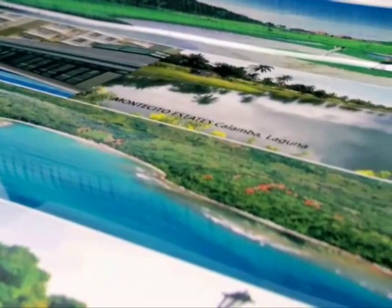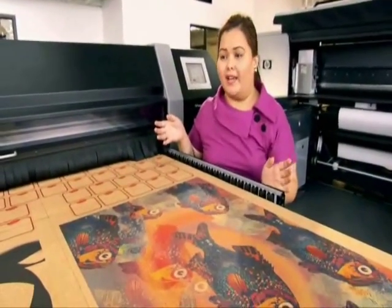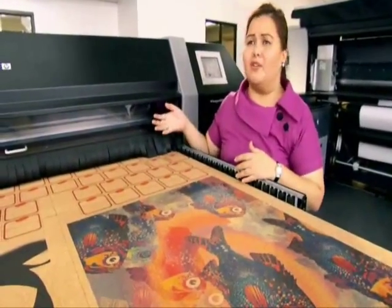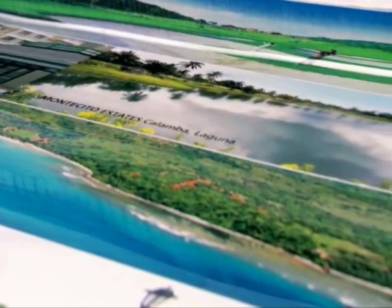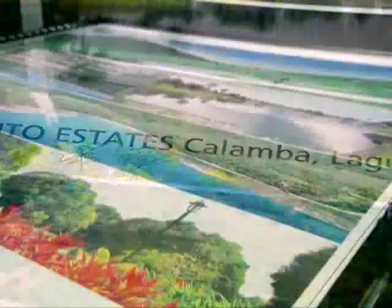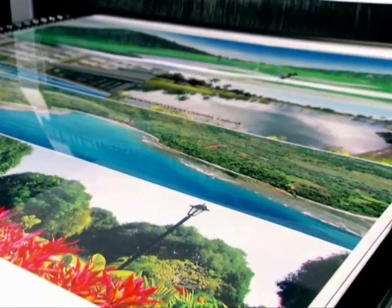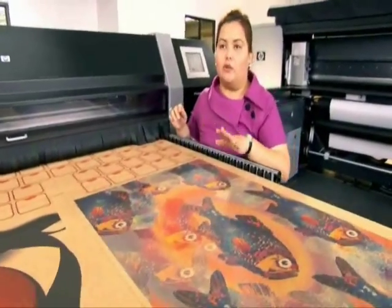There are other printers who have HP machines, but they use third-party inks. They have the technology, but why waste technology? You save a little on using third-party inks, but you don't get the same quality. If we guarantee our clients that the images will stay for two years, they will stay for two years. HP inks — they don't fade.